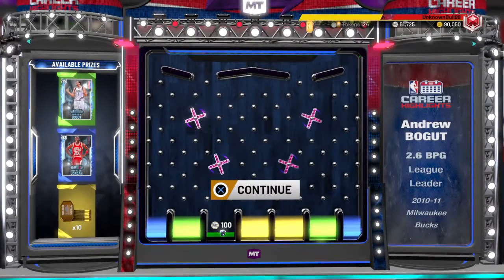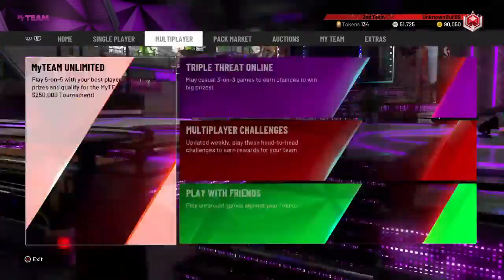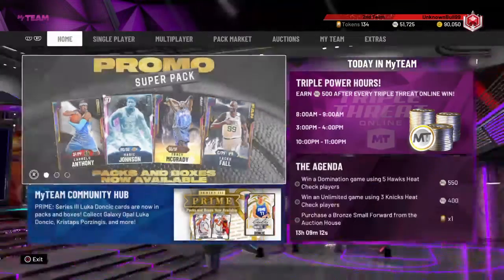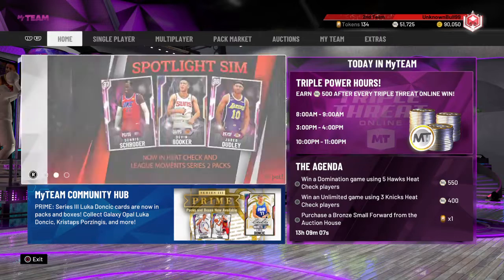But yeah, we didn't get Andrew Bogey. Let me know down below what you guys got in the comment section. Hopefully we get more spotlight highlight locker codes in the near future.